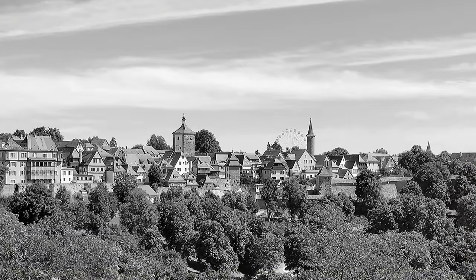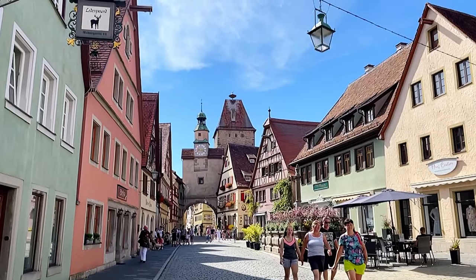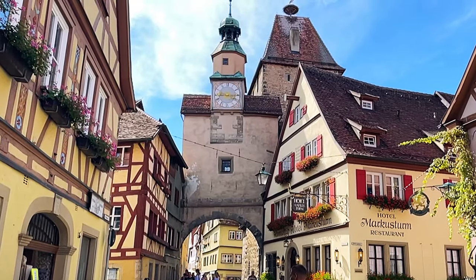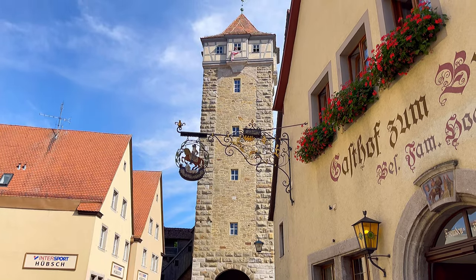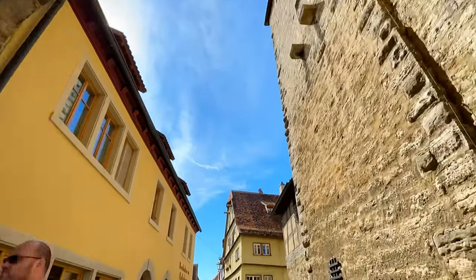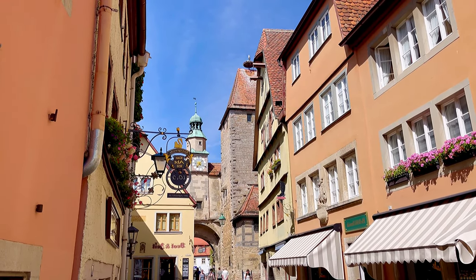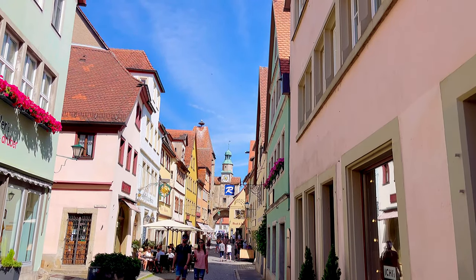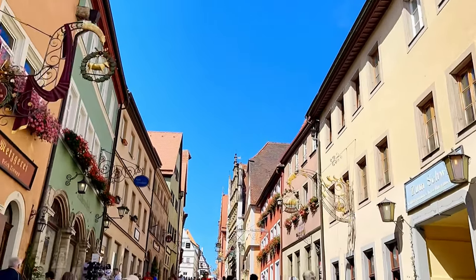Old winding cobblestone streets, medieval architecture, amazing historical atmosphere. You will be charmed with the colorful gingerbread houses of the medieval ages. You don't even have to try to imagine yourself in medieval times — the atmosphere really gets you there by itself. The city is rightfully considered one of the most authentic old towns in Bavaria.